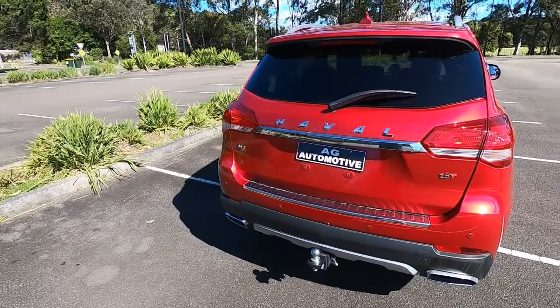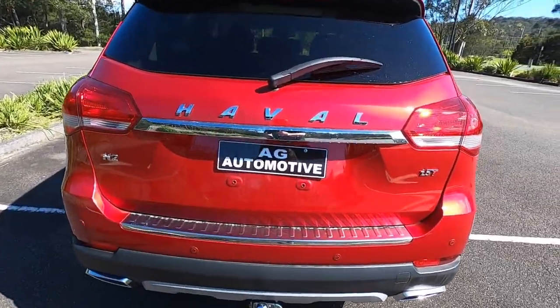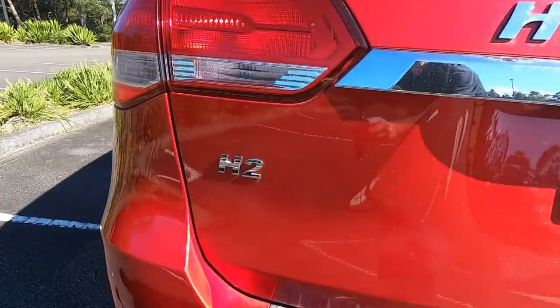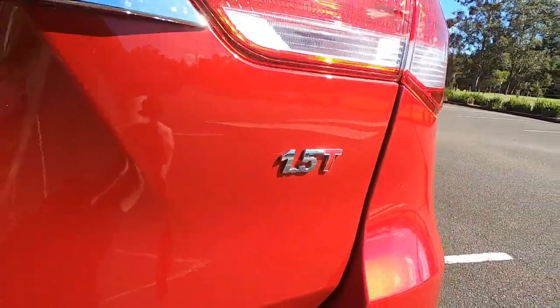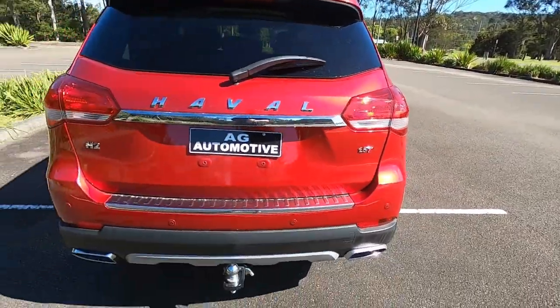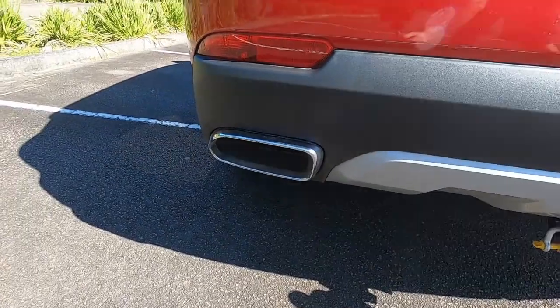Coming round to the back here, you can see the big Havel letters, and H2 written on that side. You've also got the 1.5T badge — it's a 1.5 litre turbo. And these twin exhausts — they look awesome.